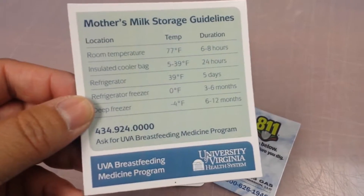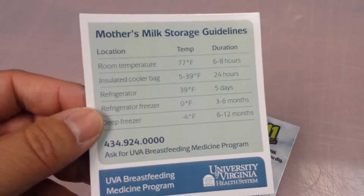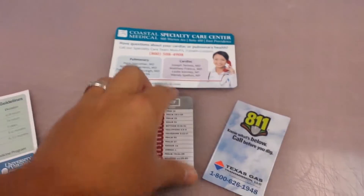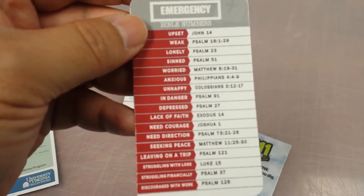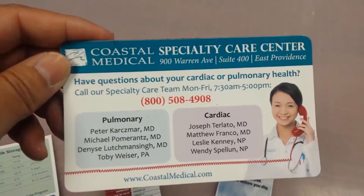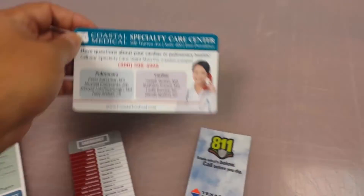This hospital right here is for mothers who are doing breastfeeding — for example, gives them a nice little guideline. This church printed out emergency verses. Just another cool way to be able to give information, or if they need contact information, just to have it readily available.